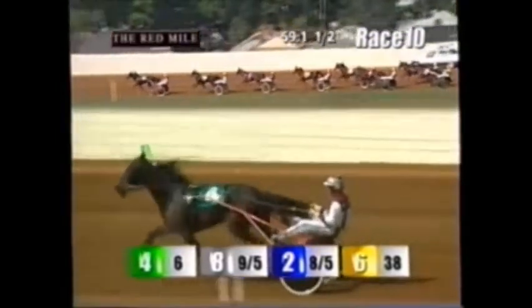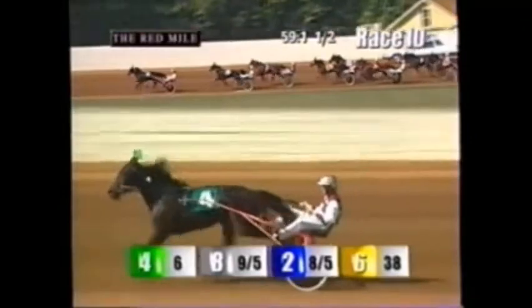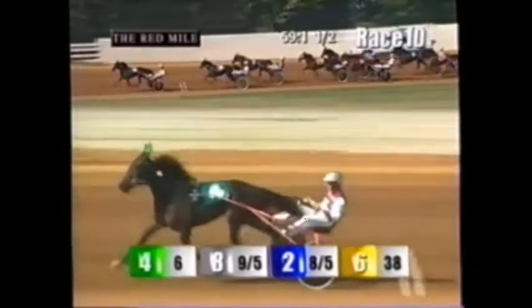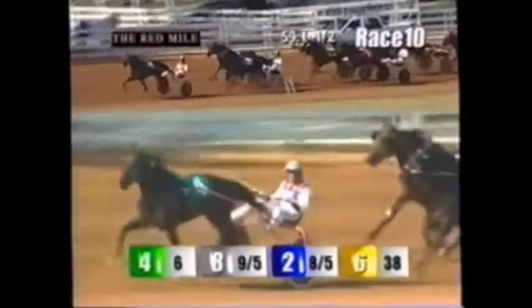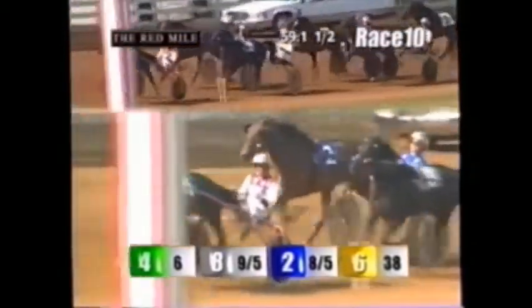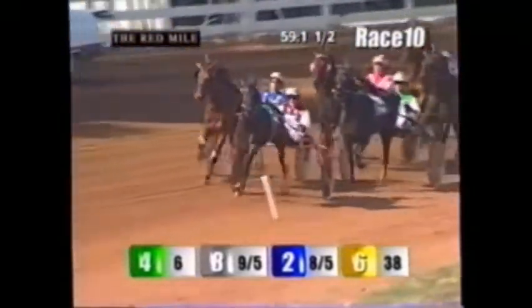Fun for Us is two and a half lengths clear of Allie Hall. Glide Path following that top pair in third. Priscilla's Jewel a pylon ride so far in fourth, and Armbrough Wade is starting to close some ground. First over, Ledford wheels Glide Path out from the three-hole — she has three lengths to make up on Fun for Us as they trot toward three-quarters. Also on the move, Priscilla's Jewel, who's squeezed out second over as they hit three-quarters in 1:29 and two.